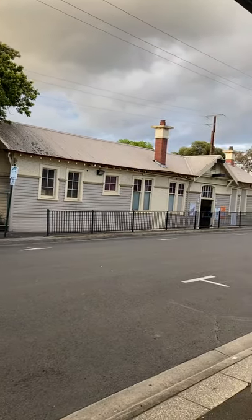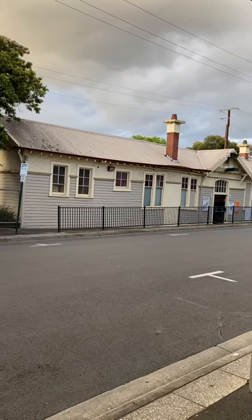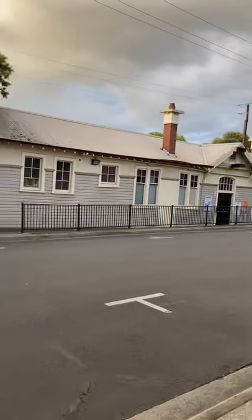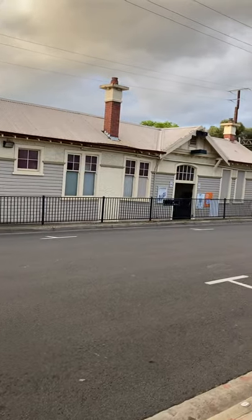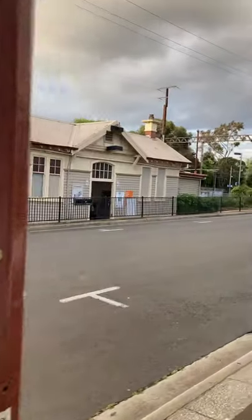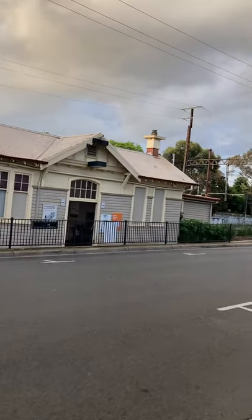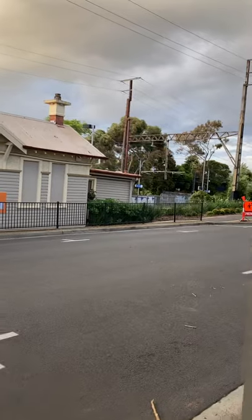A whole lot of trees — nearly every tree — on the other side of the station building, heading down Churchill Street towards Elgar Road, have been removed today. It's just devastating to see.